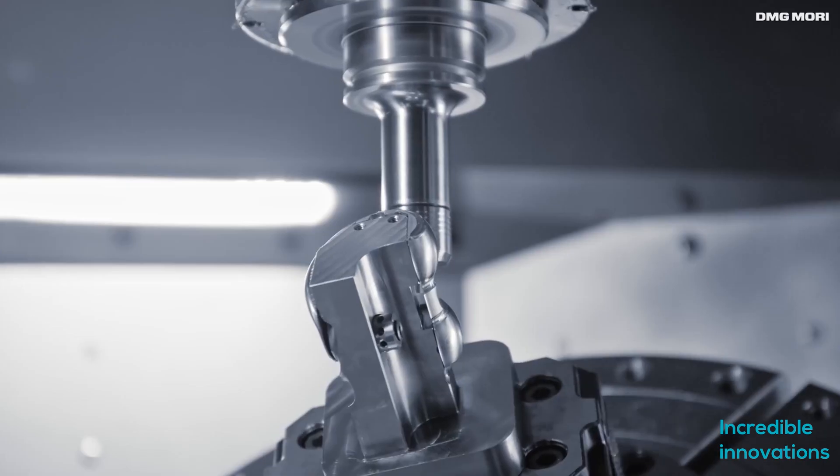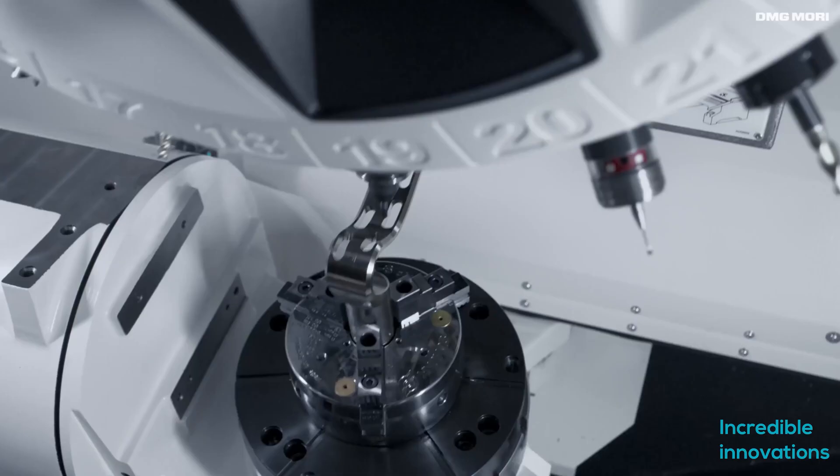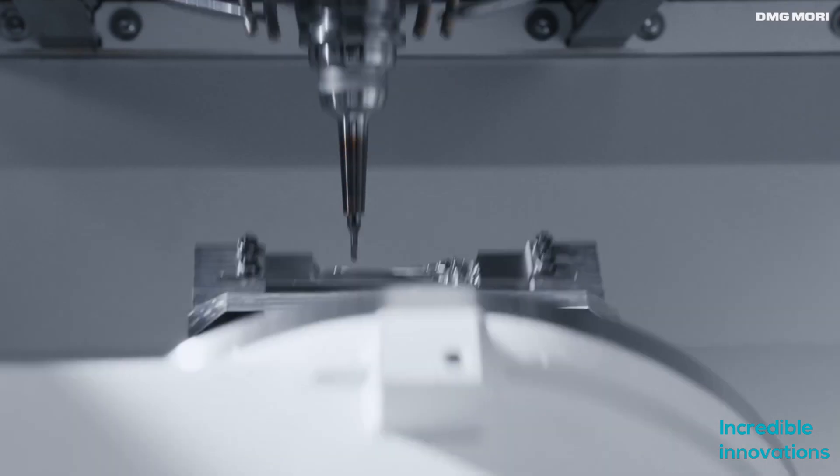Here we have a 5-axis CNC machine in action by DMG Mori. This machine is close to an alchemist — it can turn any block of metal into something beautiful, useful, and functional. Just watch this 5-axis champion at work. It is just mesmerizing.